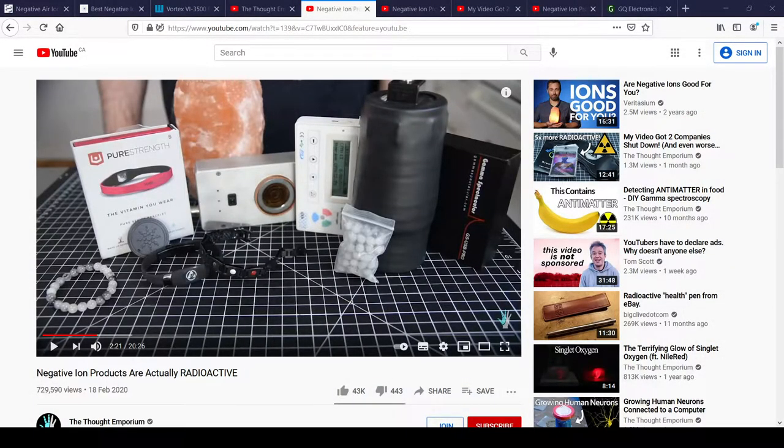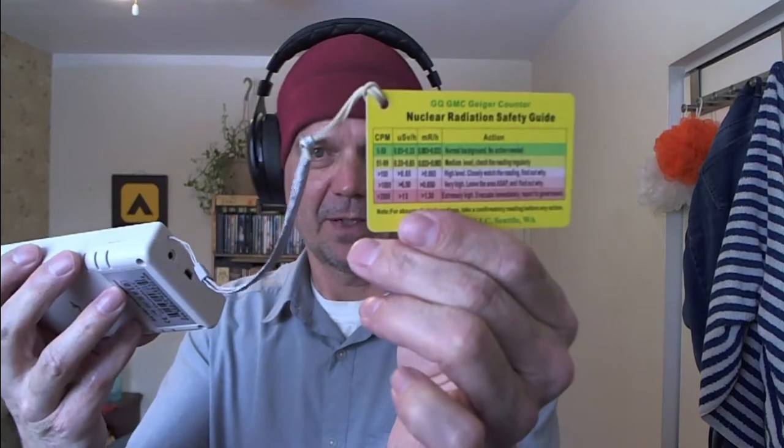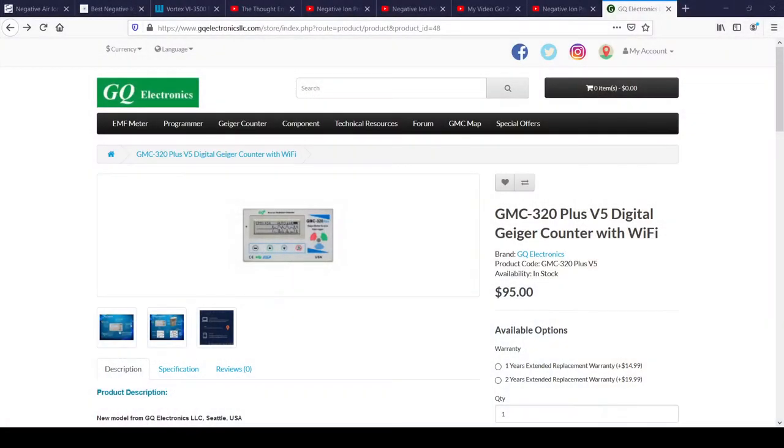To confirm whether or not I had a radioactive pen, and to use a device for another particular issue, I went out and purchased one of these — a GMC-320. Here it is. This is a particular radiation detector called a Geiger counter. Not too many people go out and buy one of these, but I had two needs for this particular device. It even comes with a nuclear radiation safety guide, and they take it very seriously.